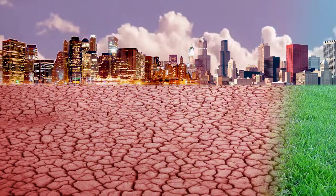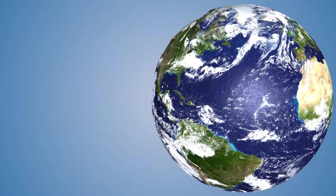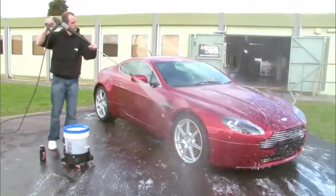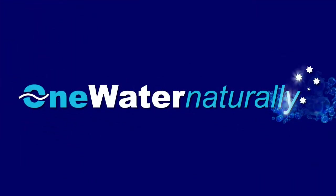Now that climate change is a reality, it has focused the world's attention on water conservation. Water is a valuable resource, and the use of city water for garden irrigation, car washing, and laundry use is becoming problematic. But one company is making a difference.